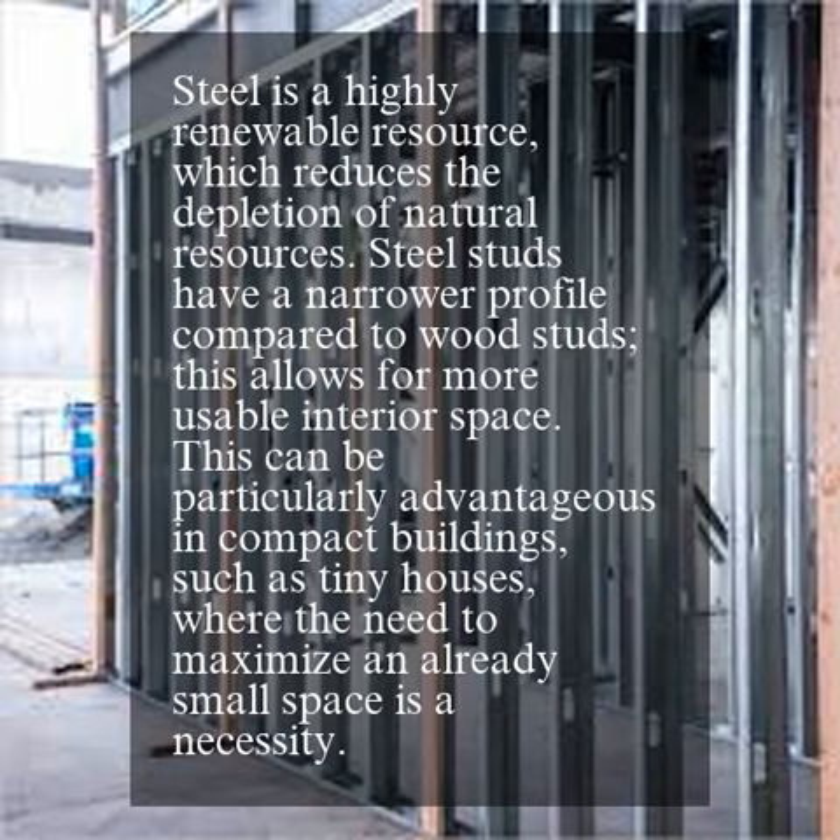Steel studs have a narrower profile compared to wood studs, which allows for more usable interior space. This can be particularly advantageous in compact buildings, such as tiny houses, where the need to maximize an already small space is a necessity.